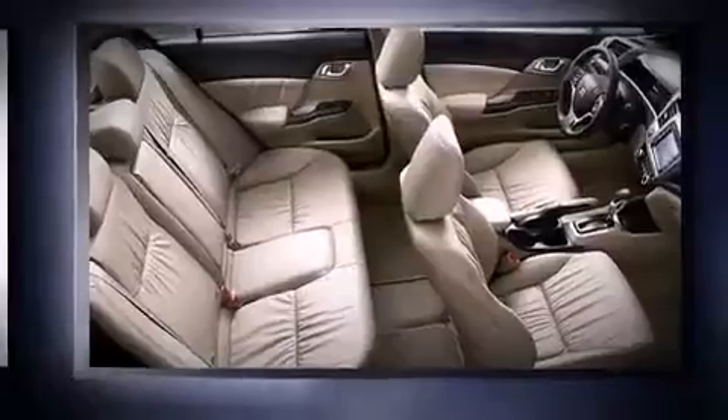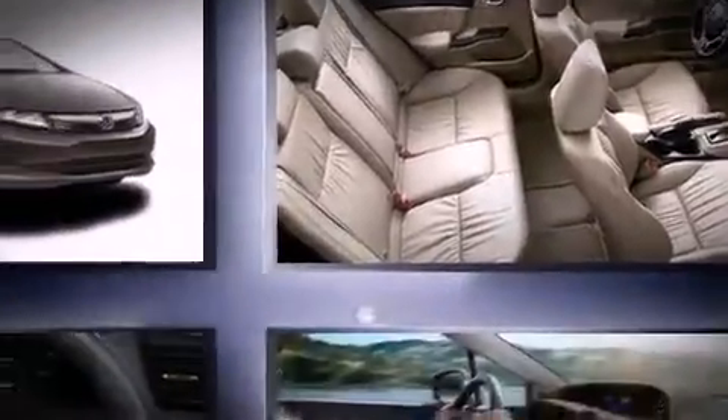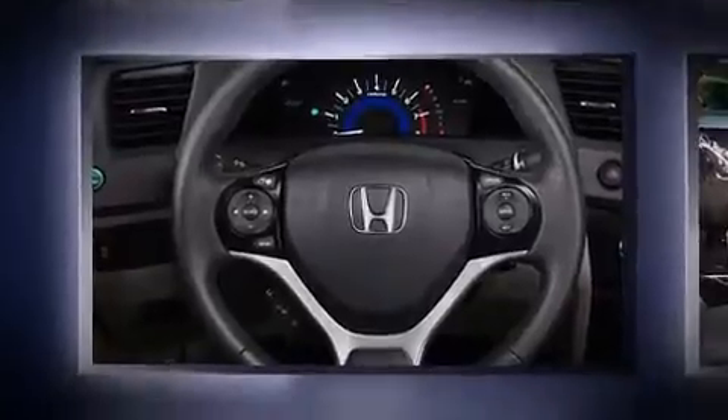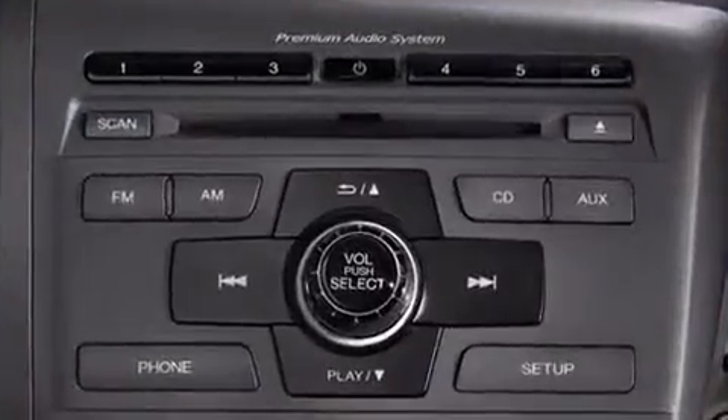Honda prioritized practicality, efficiency, and style by including one-touch window functionality, a tachometer, a trip computer, remote keyless entry, and air conditioning.